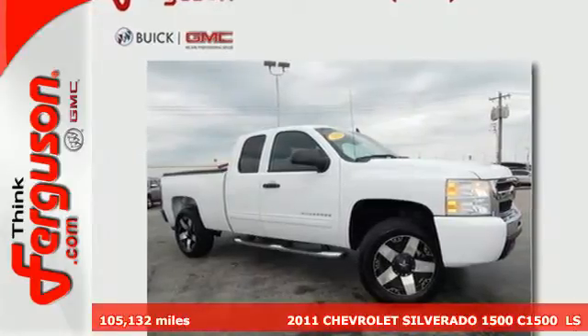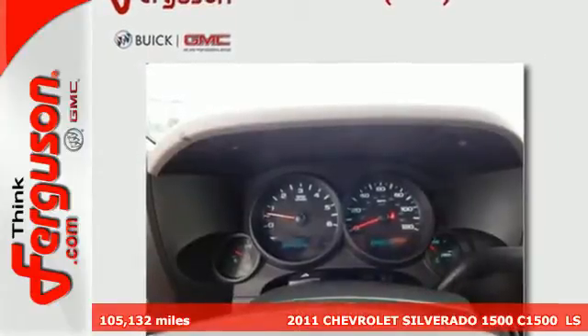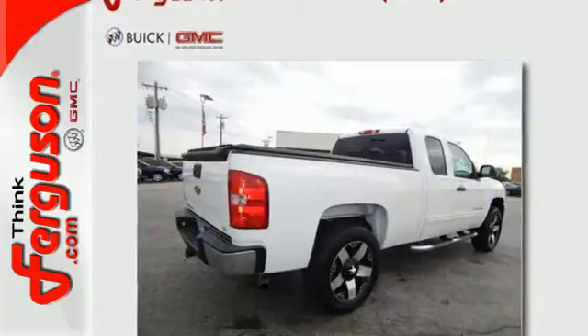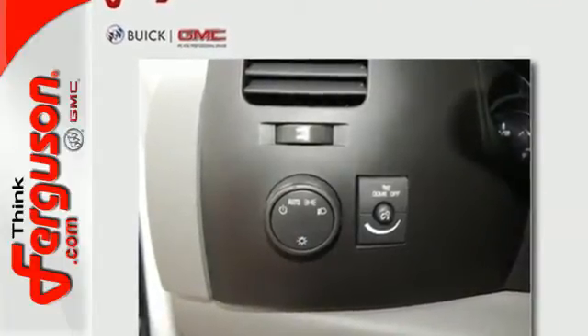It's a 2011 Chevrolet Silverado 1500. This sensational truck is loaded with standard features, including air conditioning, tilt adjustable steering wheel, side impact door beam, traction control, and dusk sensing headlamps.